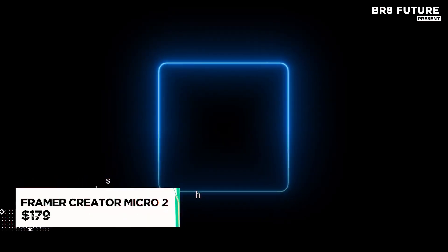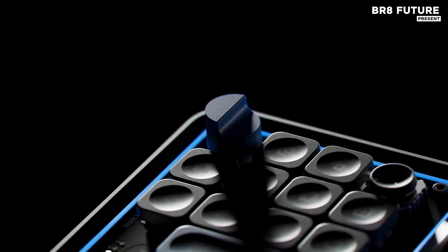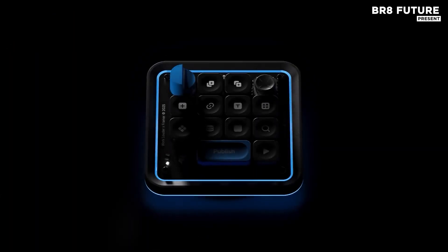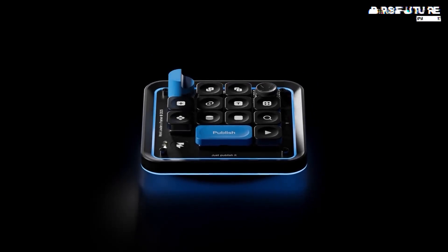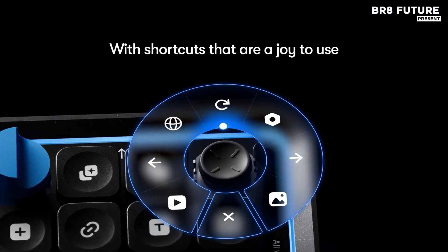The Framer Creator Micro 2 is the ultimate tool designed to elevate your creative workflow with precision and flexibility. Wireless and lightweight, it blends a tactile interface with the efficiency of customizable shortcuts to give you full control of your digital workspace. Each move you make with the joystick activates a radial menu that's fully customizable, placing essential tools just a thumb's reach away.